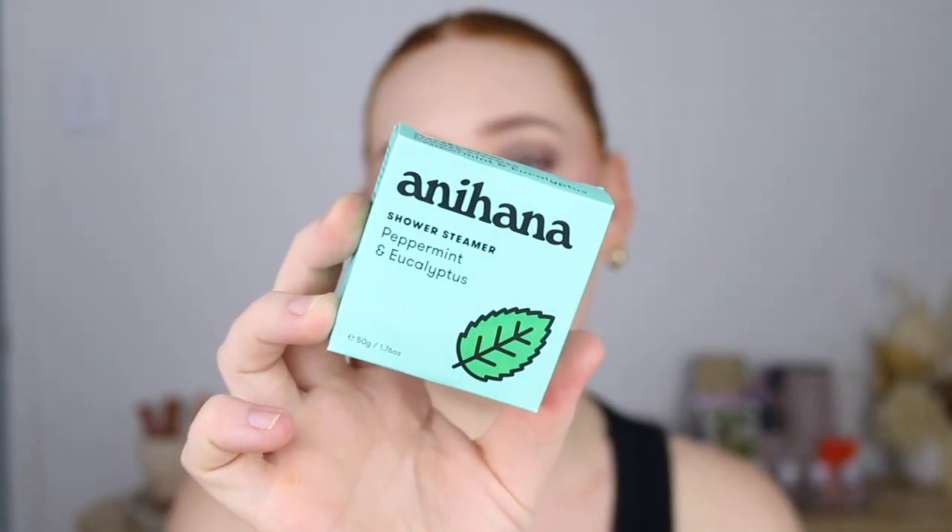I've got a shower steamer by Anihana — a New Zealand-based brand I actually met at a Priceline Beauty Prescription event. This isn't really a necessity but it is a nice little luxury. The peppermint one especially is great if you're feeling a bit congested — you sit it in the corner of your shower and the hot steam creates this beautiful scent. I also really like the lavender one, which is super calming.